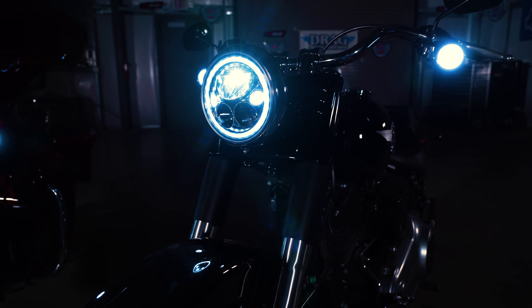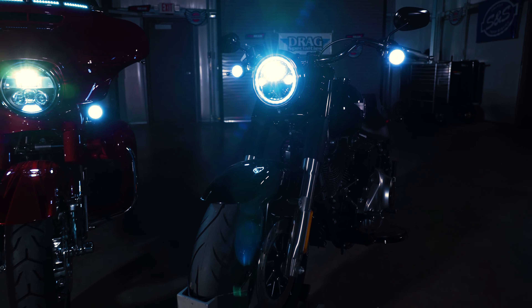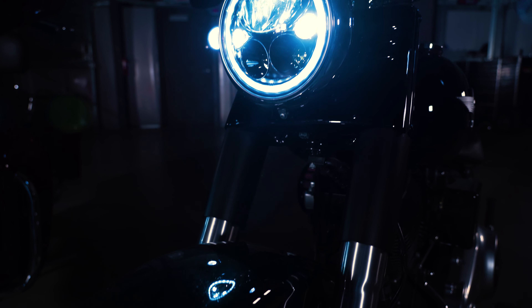Now let's look at the options for the TrueBeam LED headlamp. The complex reflector design features three low beam LEDs and two high beam LEDs with a combination of projector and reflector LEDs in a halo arrangement.